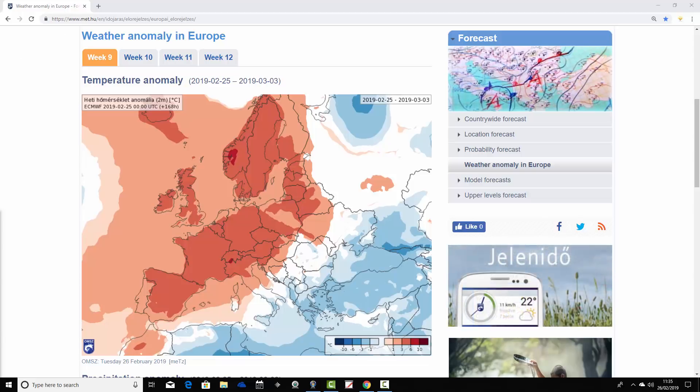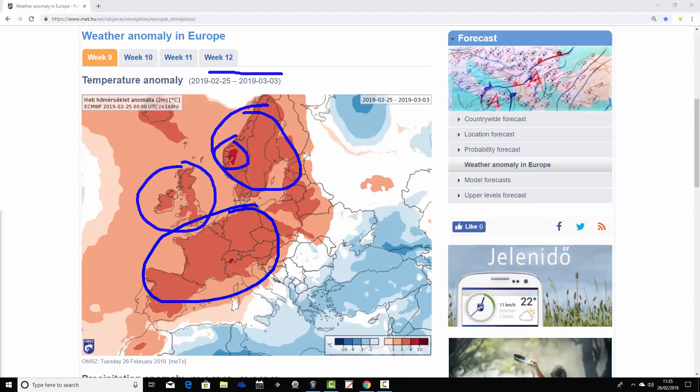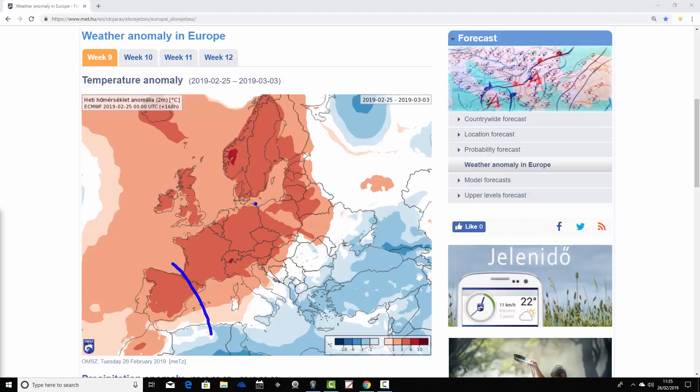It remains a very mild, if not warm, scene across many parts of Europe for the week ahead, taking us from the 25th of February to the 3rd of March. Significantly warmer than average across Scandinavia — some parts of southern Norway are between around 6 and 10 degrees above average. Widely across Scandinavia, we're between around 3 and 6 degrees above average, and also 3 to 6 degrees above average through much of Ireland and the UK.